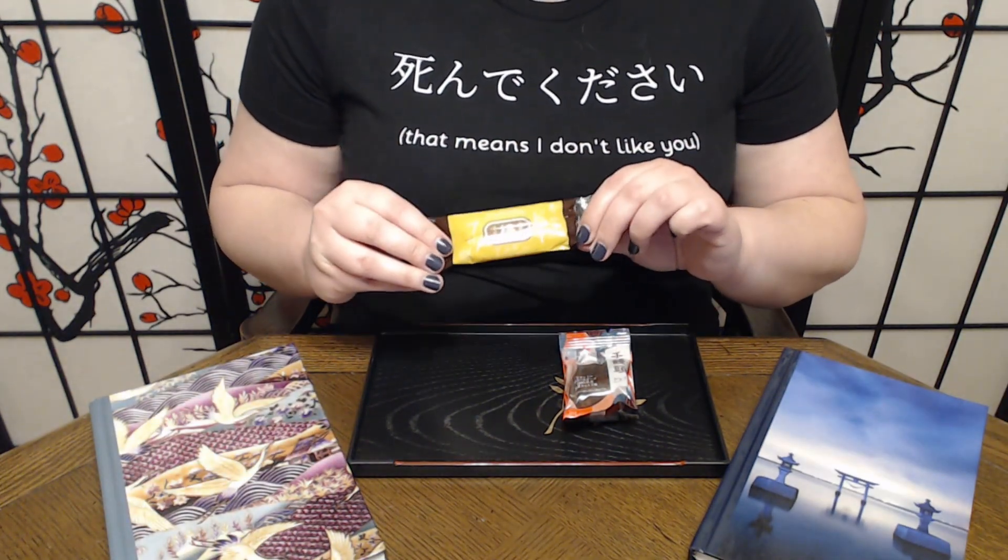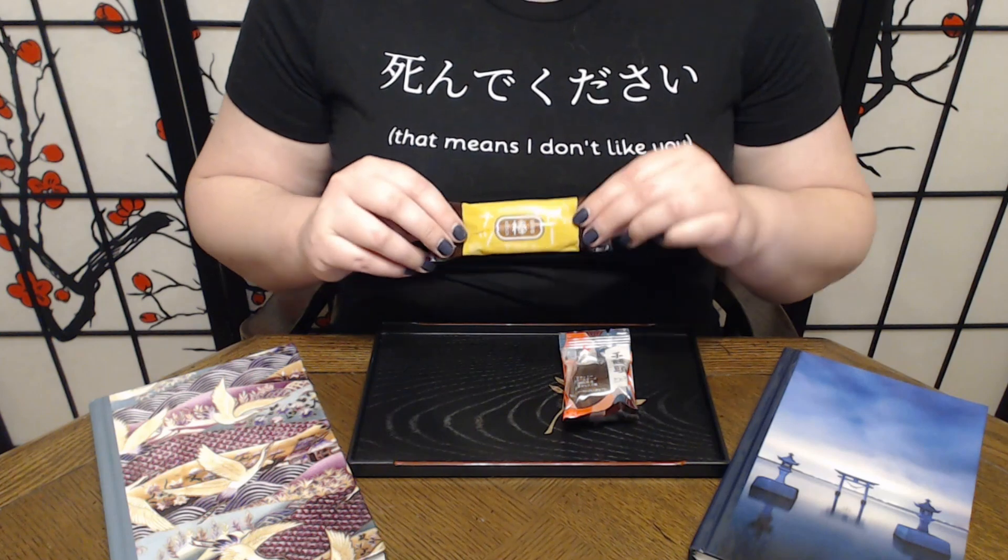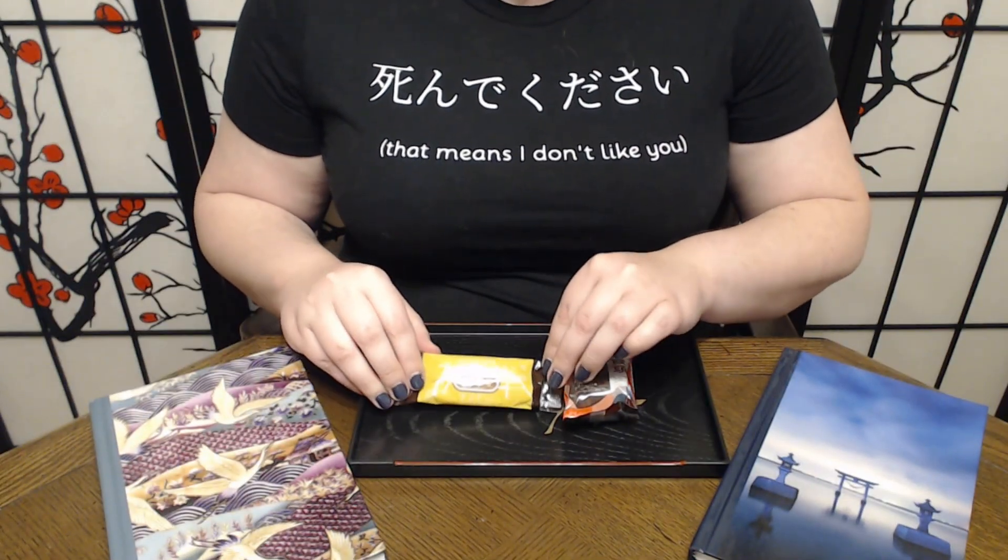I don't know a lot about it but it sounds like it should be pretty good. If nothing else, it's a donut stick — I'm excited.